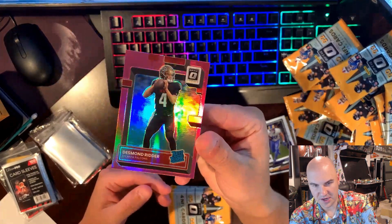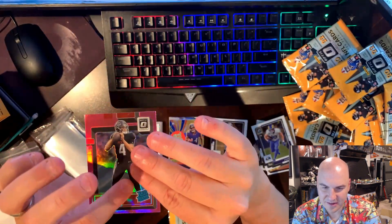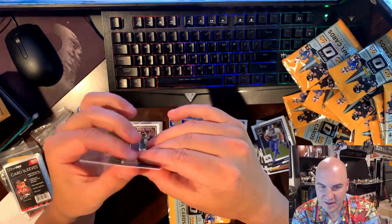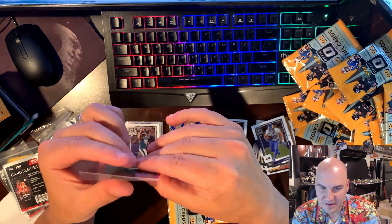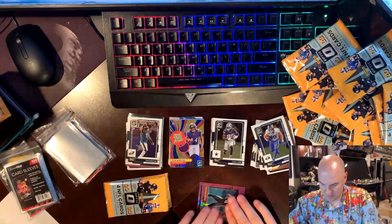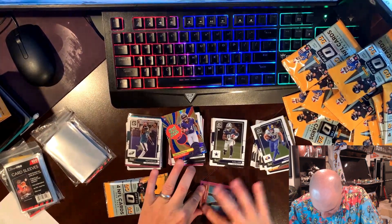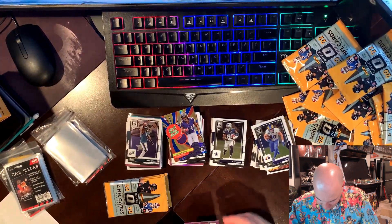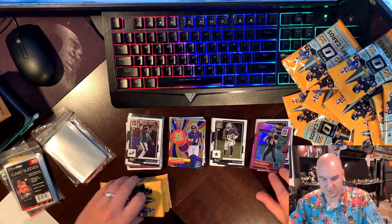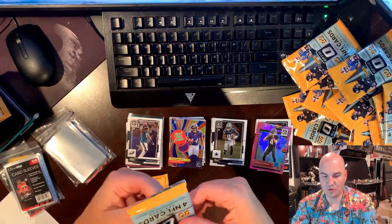I don't know if this is gonna show up on camera but there is a big — it's really bad, like it's coming up. The sticker is like... you see, you hear that? Wow, that's really bad. That's not repairable — that card's worthless I think. That's awful. Oh my gosh, this is brutal.